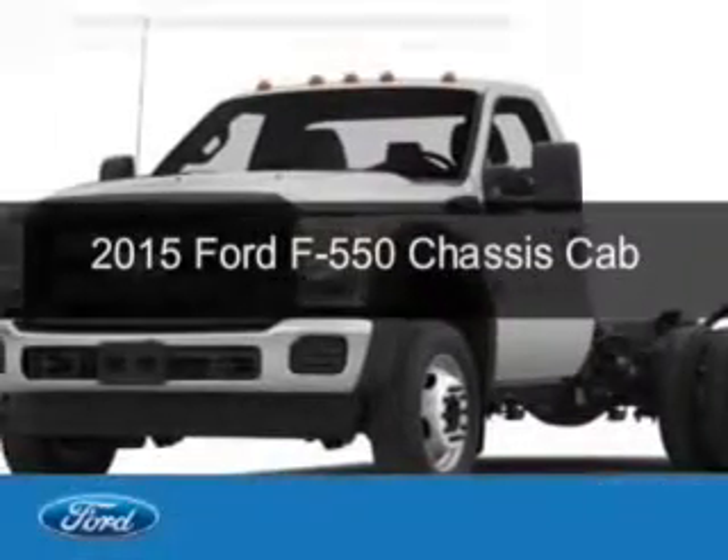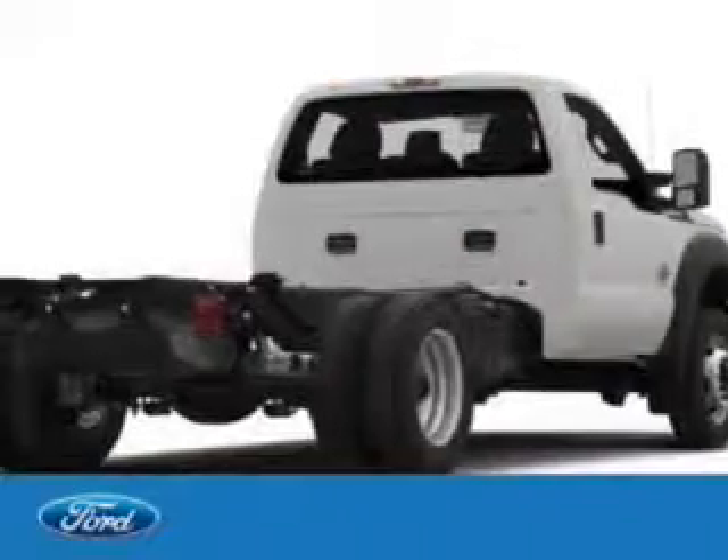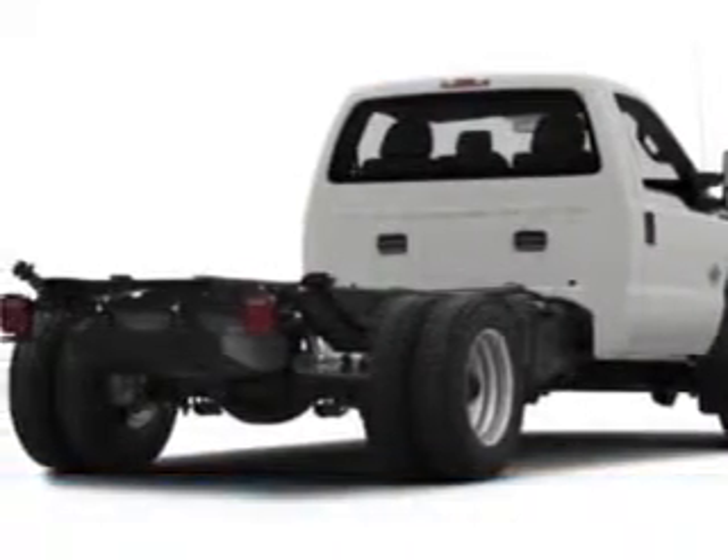This could be the vehicle you're looking for. Powered by rear wheel drive, a 10-cylinder engine, and an automatic transmission.